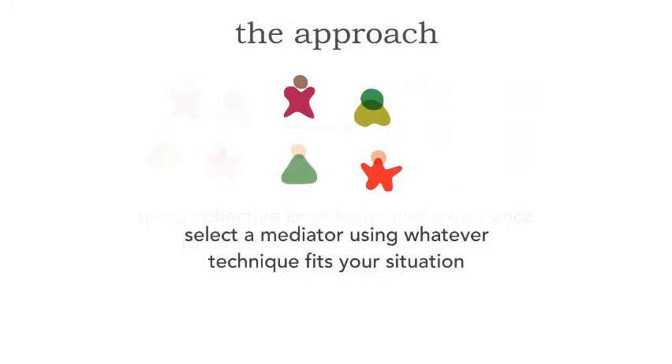Let me offer up an approach. I call it the mediator approach. Here's how it works: in our architecture team, we select a mediator. The mediator is not the decision maker — the mediator is there to resolve conflicts when they occur. You select a mediator not by rank or knowledge, but by some random technique: draw straws, draw random numbers, play a Texas Hold'em game, and the winner gets to be the mediator.